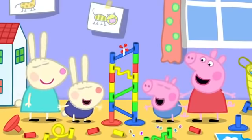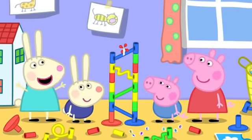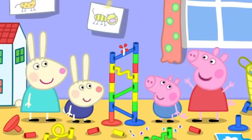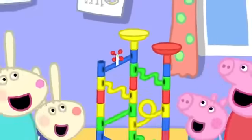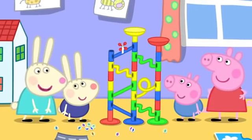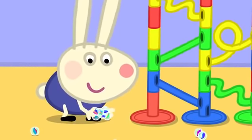Hooray! Let's add more bits. Yes, let's make the biggest marble run ever! Wow, that looks good, Rebecca. Now it's Richard's turn. Marble run! Richard has lots of marbles.